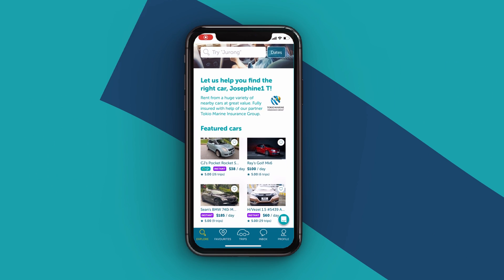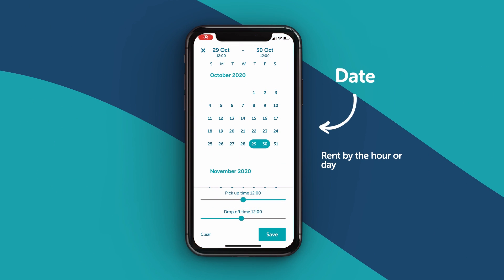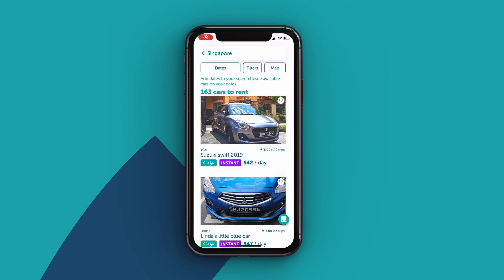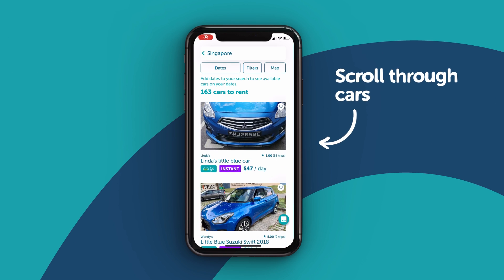As soon as you are registered, you can start your search. Set the date, adjust your budget, and scroll through all cars available in your neighborhood.